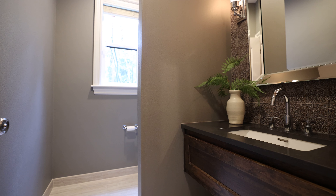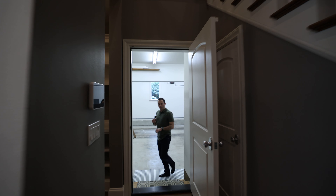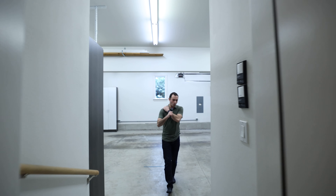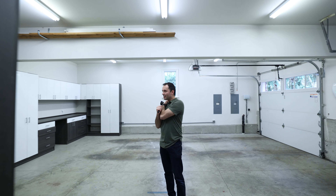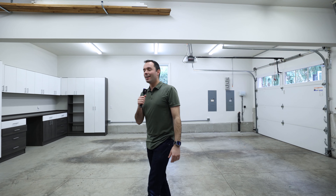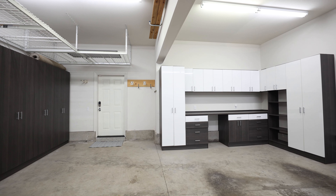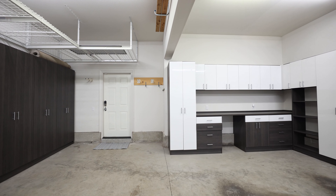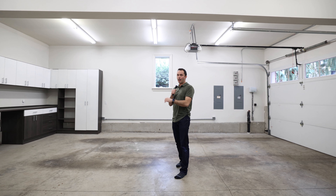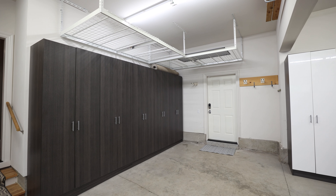Before we head upstairs, there's a really nicely appointed half bath and mudroom area. Stepping into the garage, like we said it's extra deep on one side — you could definitely fit two cars on that side. I'm very impressed by the cabinetry throughout here, plus the overhead storage.